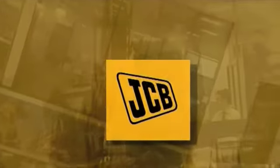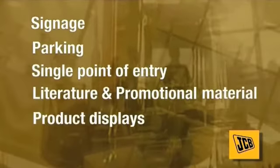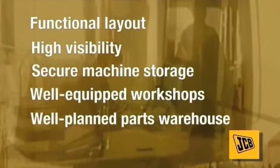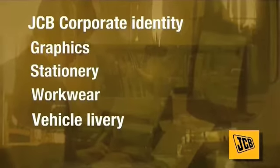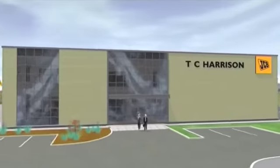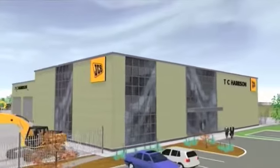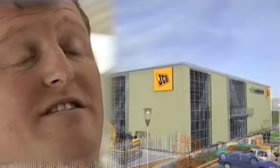Every JCB dealership needs to put the needs of the customer first. Every JCB dealership needs to run efficiently. And every JCB dealership needs to inspire confidence that the standards of customer care before, during, and after the sale will be of the highest possible standard. Today JCB have a number of dealer development teams around the world to make sure that dealer sites, premises, vehicles, workwear, and stationery successfully reflect the association with JCB. In this business, investment in this type of building is the future.